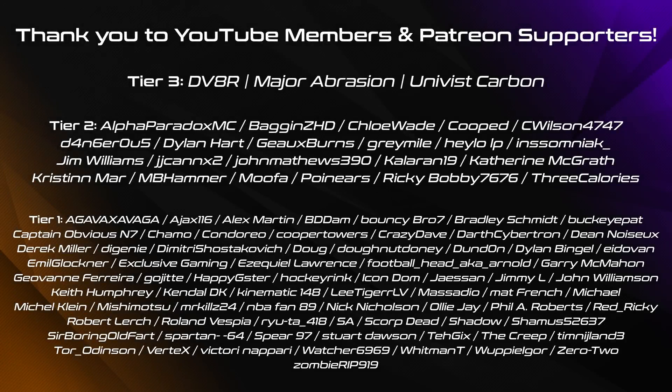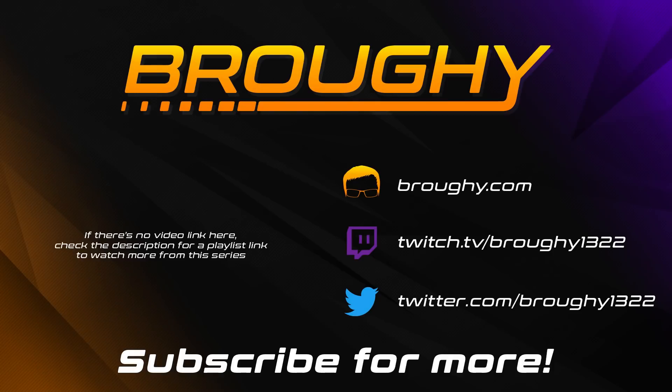I'll be back with another video just like this next Thursday the 24th of September, where once again we'll go through everything that's changed. Feel free to subscribe and turn on notifications so you don't miss it. Thanks a lot for watching everyone, and I'll see you next time.